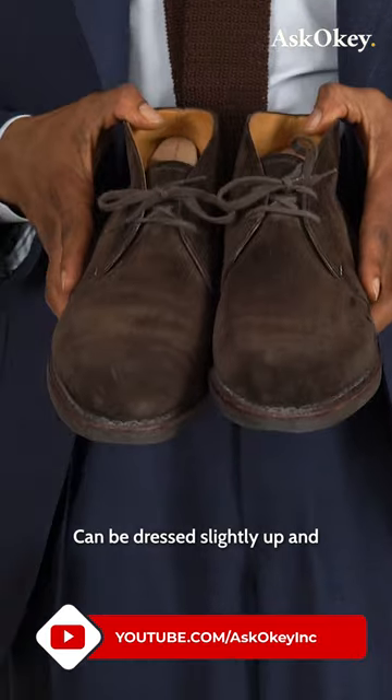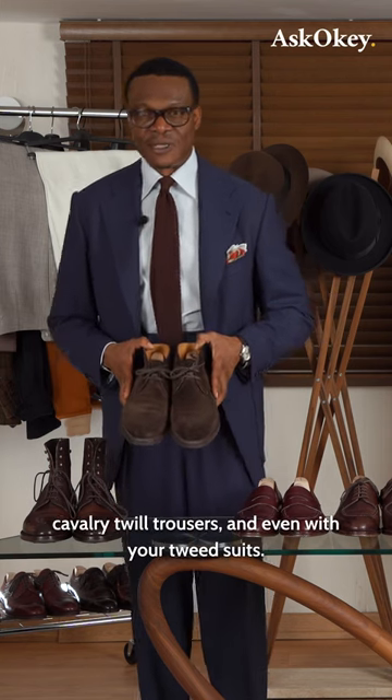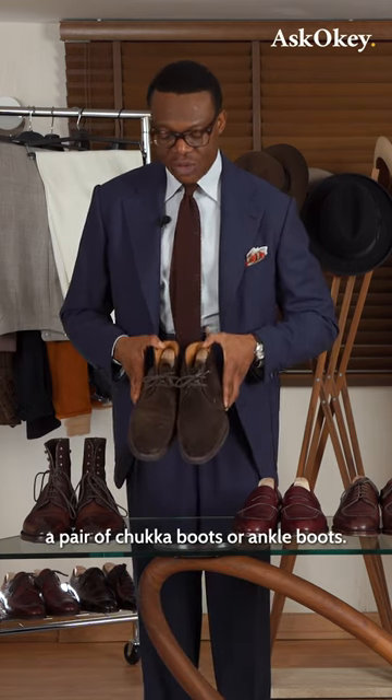They can be dressed lightly up and can be dressed very down — can be worn with your denim, your corduroys, your cavalry twill trousers, and even with your tweed suits. So there you have it: a pair of chooka boots or ankle boots.